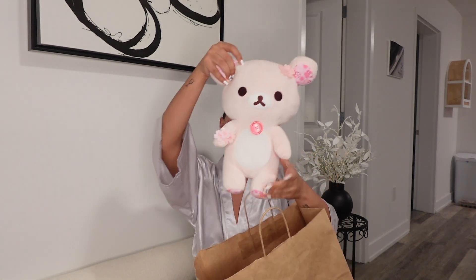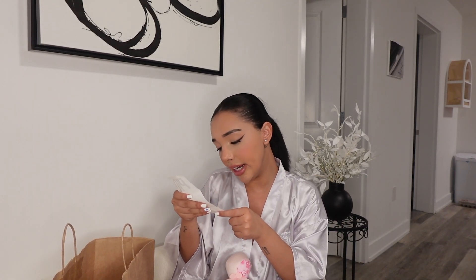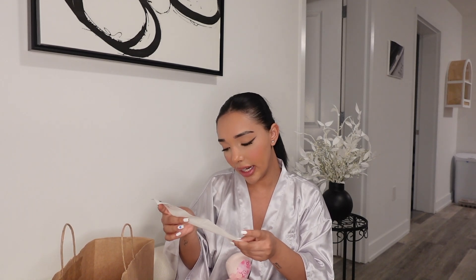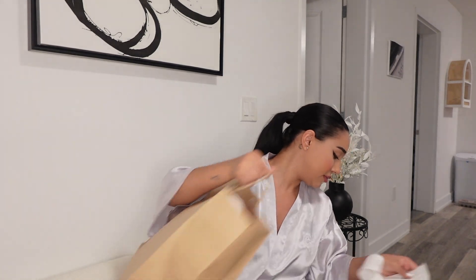Then I went to another store called P!Q in SoHo, and I got the most exciting purchases. This is the cherry blossom Rilakkuma — I've been wanting it for so long, it's just so freaking cute. I also saw Kirby and I literally could not pass it up. I love Kirby — if you know, you know. The Rilakkuma was $44.95 and the Kirby was $14.95, but so worth it.